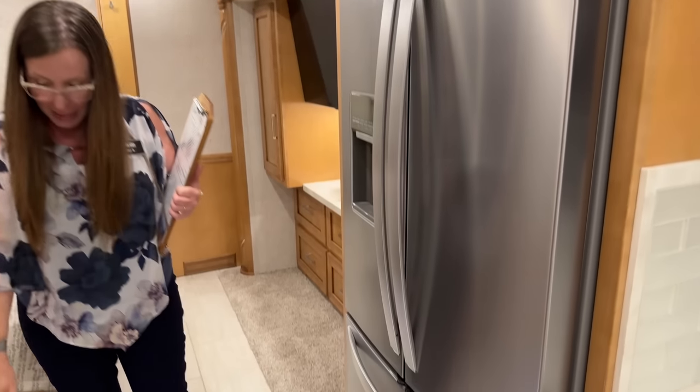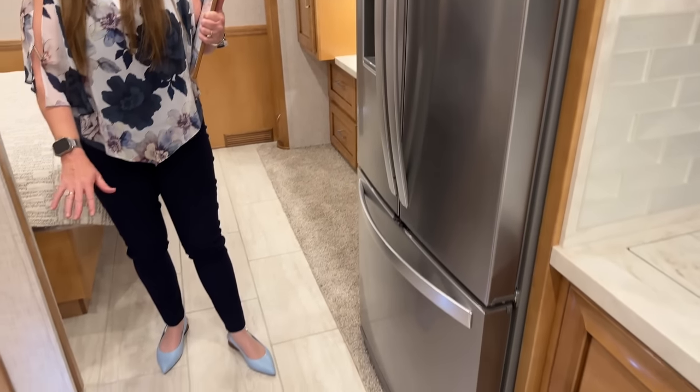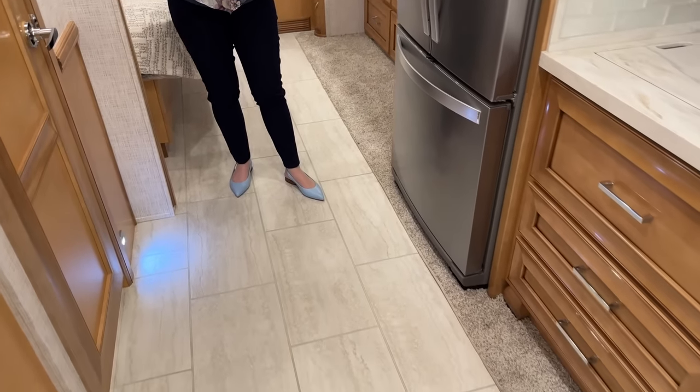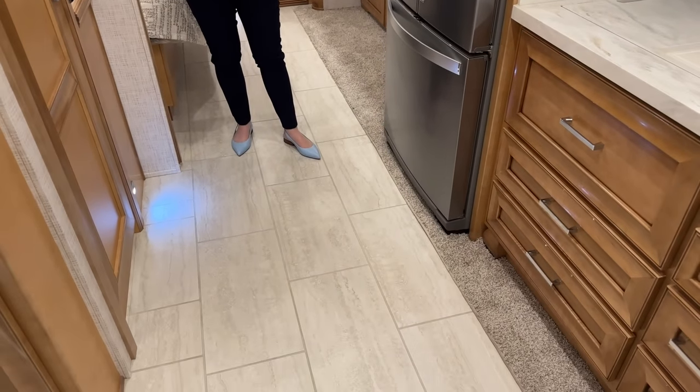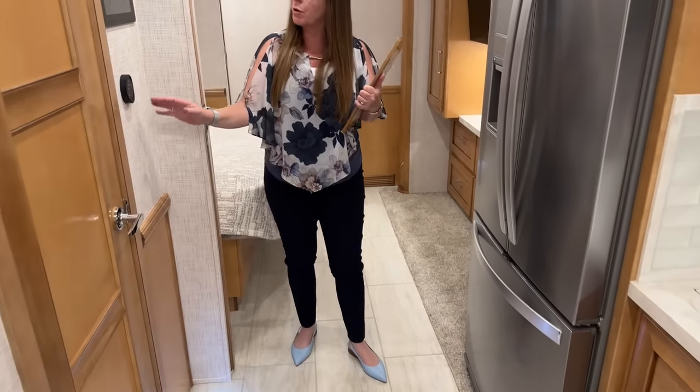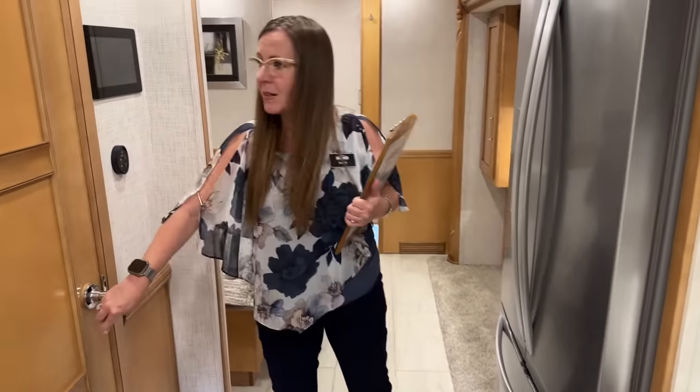I'm standing on this tile — I love this tile floor for 2024. This is a really, really nice coach. We don't order a lot of this toffee, but this toffee is really just beautiful in this RV. I love this high-gloss toffee.